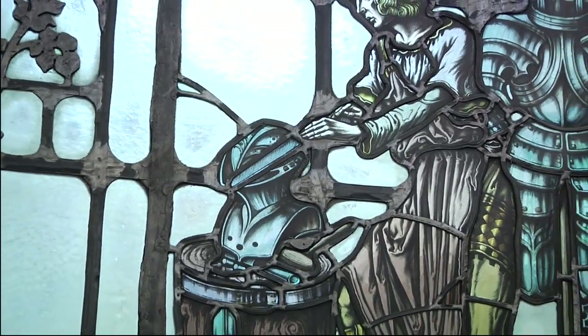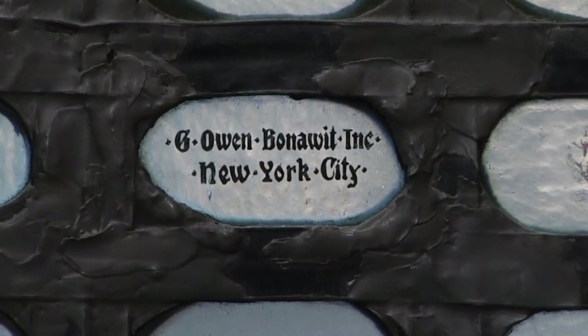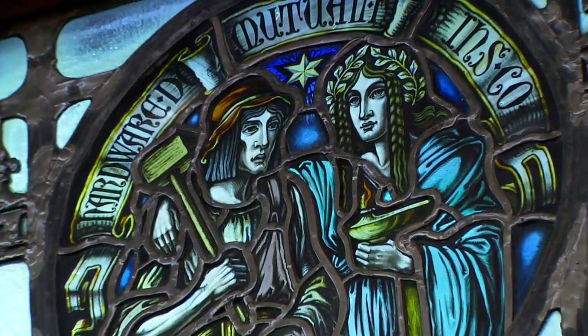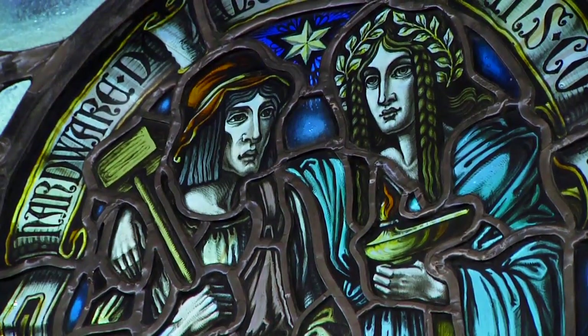In the former waiting room of P.J. Jacobs' office, the art glass windows are by G. Owen Bonavent of New York. The two large figures in the glass represent a sword maker and an armor maker using the tools of their trade.